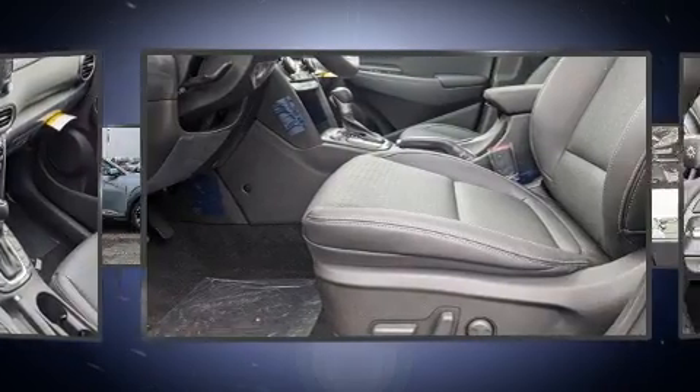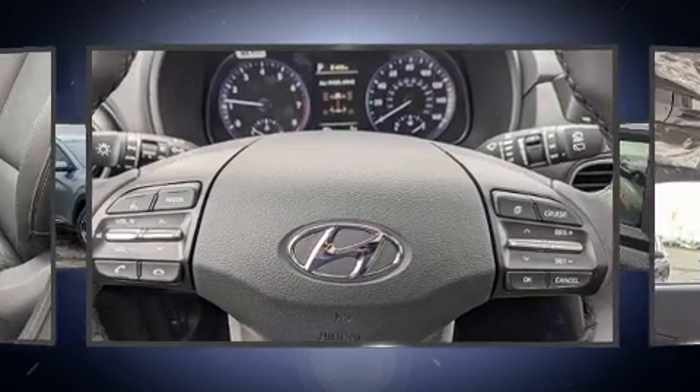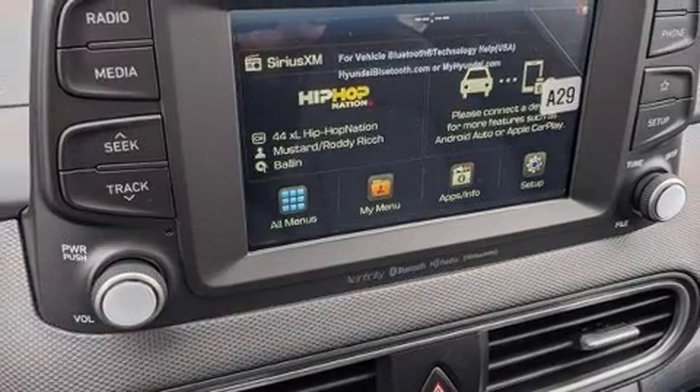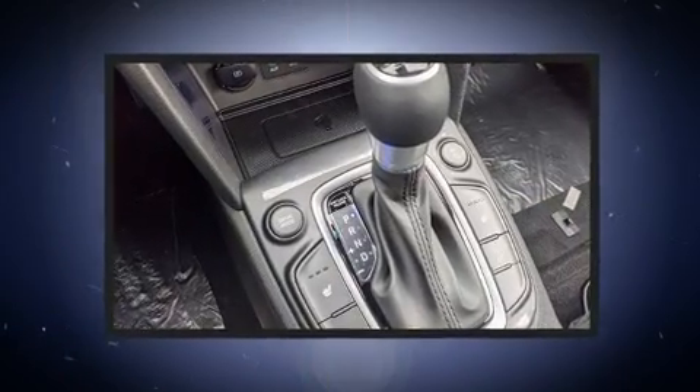It's equipped with tons of terrific amenities, but it won't break your budget. Like heated seats, a rear window wiper, a leather steering wheel, a built-in garage door transmitter, an outside temperature display, fully automatic headlights, remote keyless entry, and power windows.